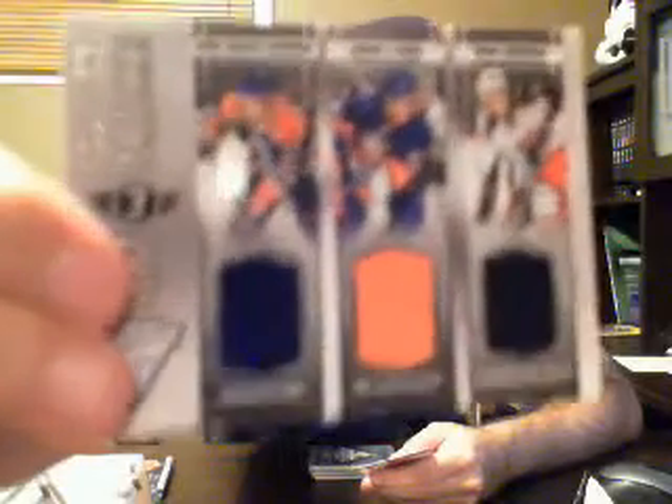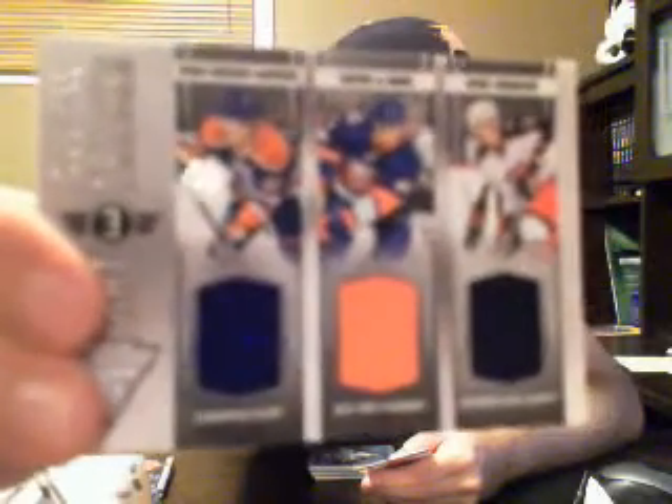We have a triple — nice! Hat-trick card, and by random selection it goes to the Edmonton Oilers. It's Ryan Nugent-Hopkins, Calvin Daan, and Ryan Johansson, numbered out of 199. The player on the left gets the card, so it goes to Edmonton.